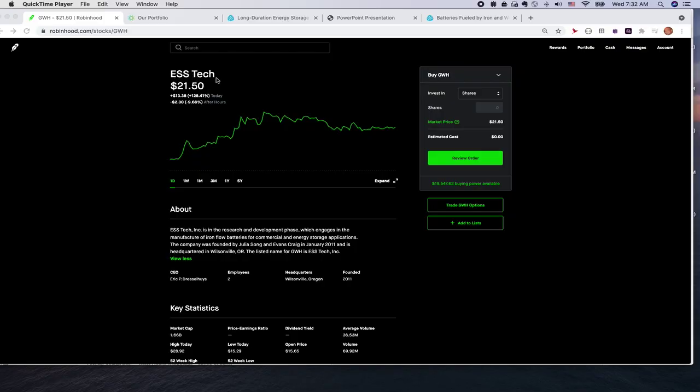The company I'm talking about is ESS Technology, with ticker symbol GWH. It's a research and development phase company engaged in manufacturing iron flow batteries for commercial energy storage applications. It was founded by Julia Song and Craig Evans — a wife and husband team who started this company in their garage in January 2011. So far it's a really successful story: it went public with a valuation close to $1.7 billion, and the stock was up 128% on day one.